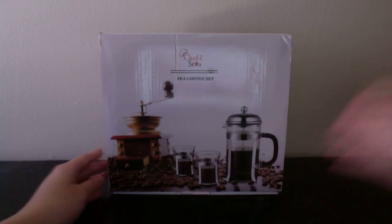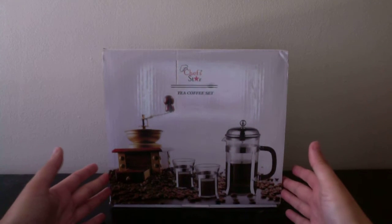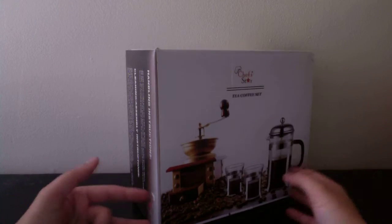The next thing I got is this box — it's a tea and coffee set, specifically a coffee press. I have no idea how to use this but I'm very excited to try it out and see if it works. This was completely free and came from Amazon Review Trader.